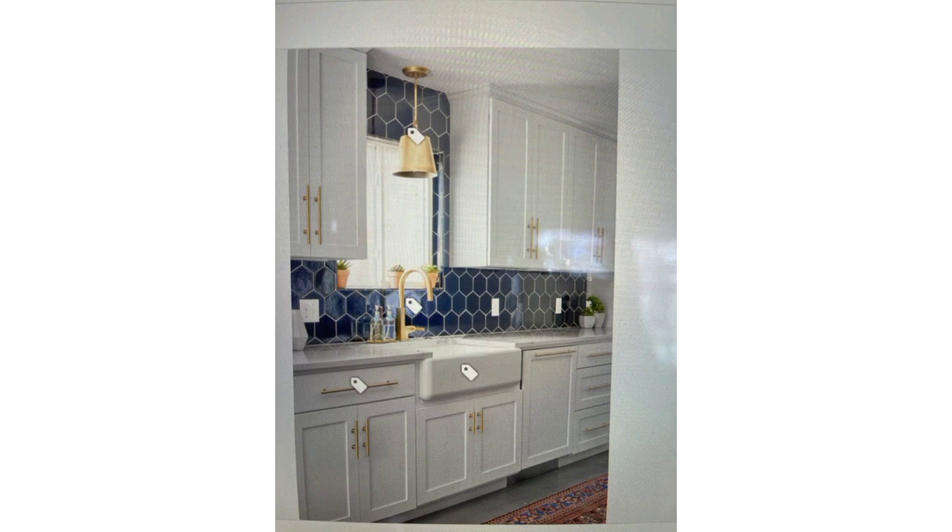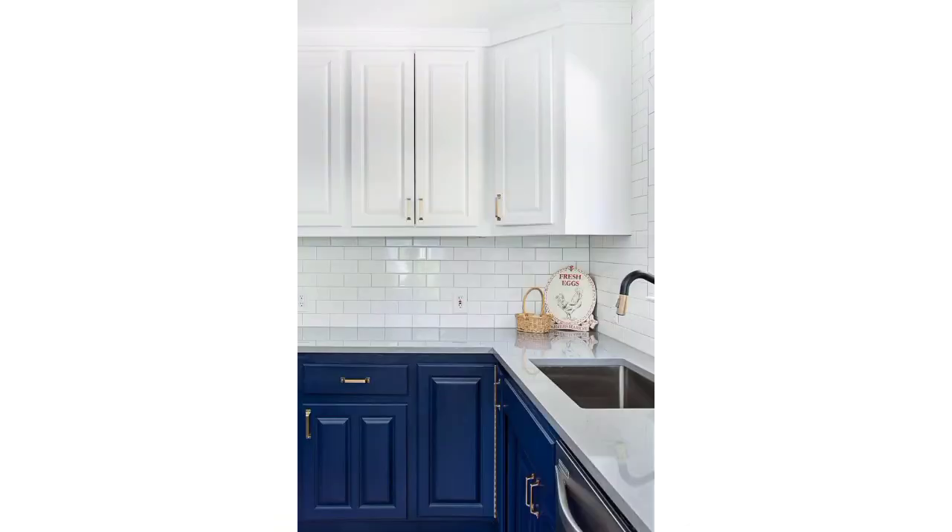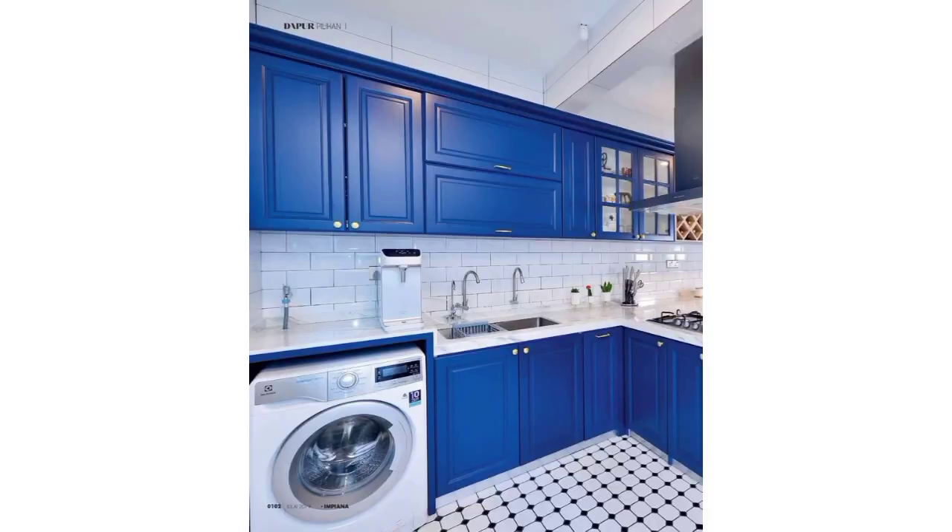Remember to consider your kitchen's overall design and color scheme when selecting tiles to ensure they complement the space effectively. Please support and subscribe to my channel and stay connected with me. Don't forget to press the bell icon to receive the latest updates. Take care!